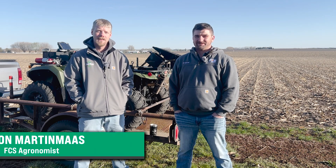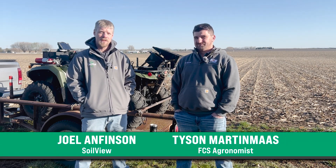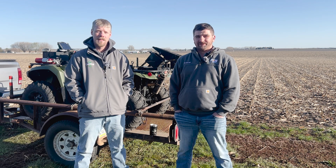Welcome to Tailgate Talks. I'm Tyson Martmoss. I'm Joel Amphenson with SoilVue. This week we're going to be talking about soil sampling.